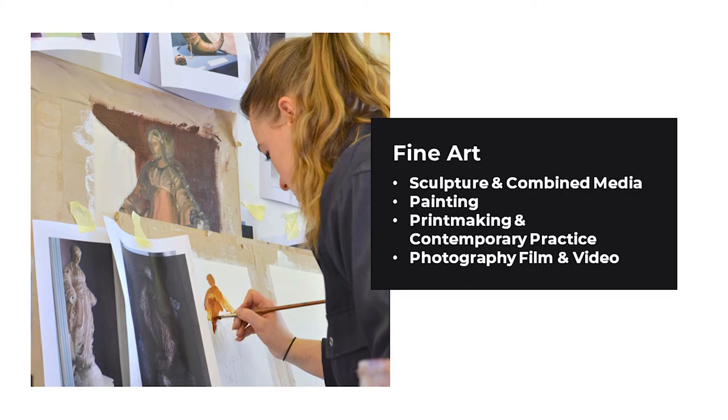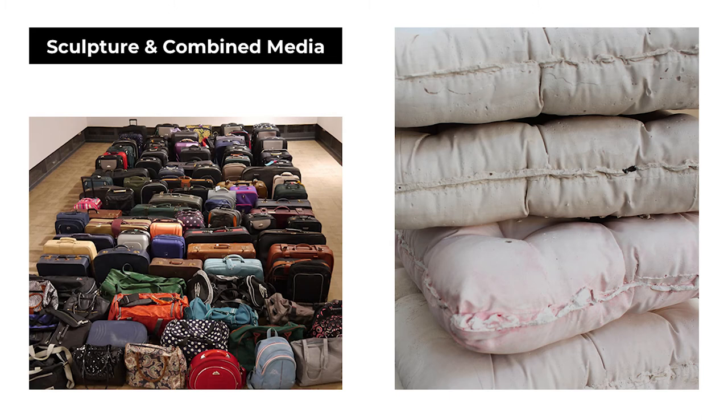All of the programmes at our city centre locations are part of two departments: the Department of Fine Art and the Department of Design. There are four fine art courses: Sculpture and Combined Media, Painting, Printmaking and Contemporary Practice, Photography, Film and Video. These courses are accessed through our Year One Art and Design programme.